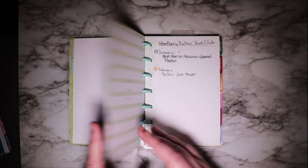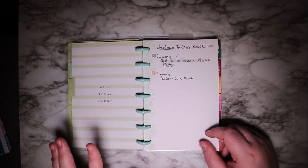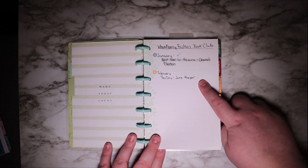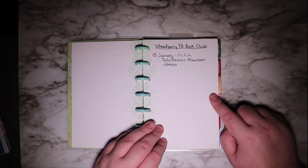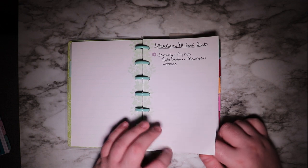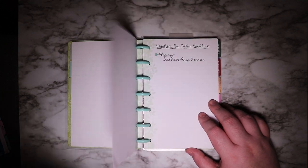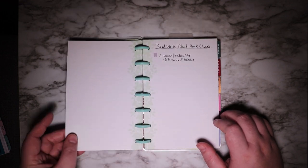The third section is book club books. I've got the Wheatberry Fiction Book Club — Wheatberry is my local bookstore — and I'm doing their fiction, non-fiction, and YA book clubs this year. The January book, which I read, and then the February book. For the Wheatberry YA Book Club, which I am co-facilitating, my pick for January was Truly Devious by Maureen Johnson — that's actually January-February. For the Wheatberry Nonfiction Book Club, I didn't read January's book but I did pick up February's.